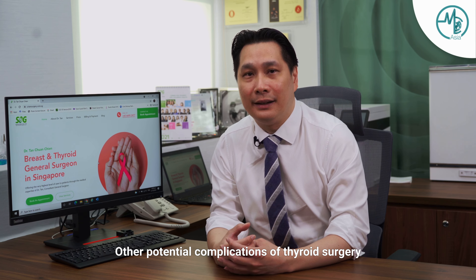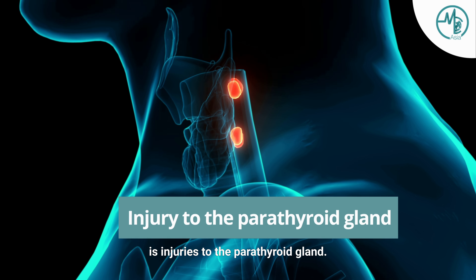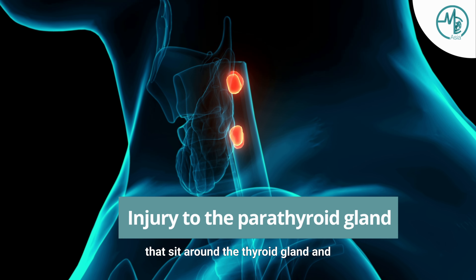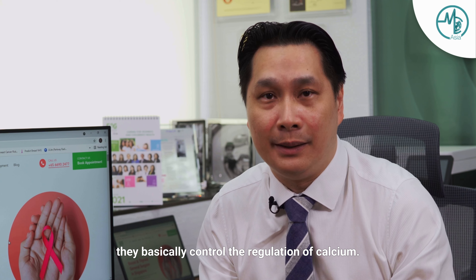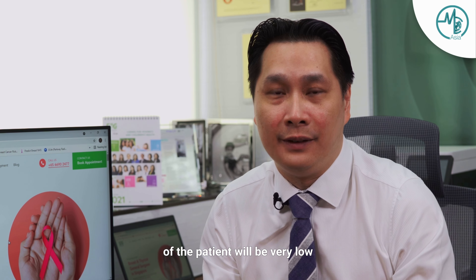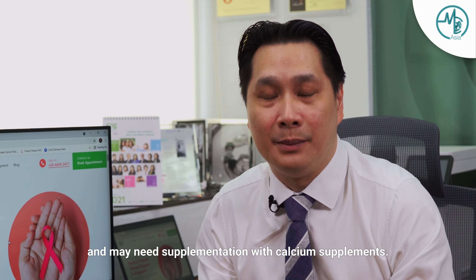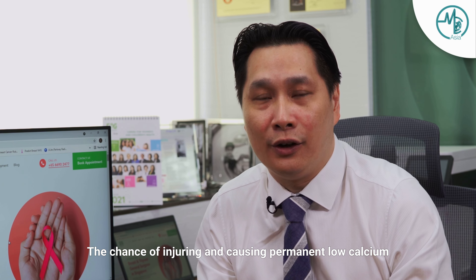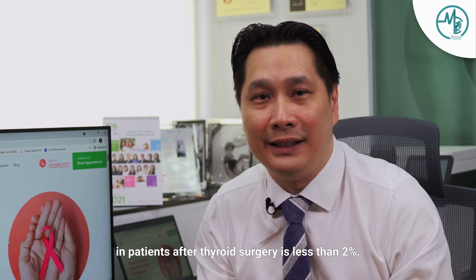Other potential complications of thyroid surgery include injuries to the parathyroid gland. The parathyroid glands are four glands that sit around the thyroid gland and they control the regulation of calcium. If these were injured, the calcium level of the patient will be very low and may need supplementation with calcium supplements. The chance of causing permanent low calcium in patients after thyroid surgery is less than 2%.